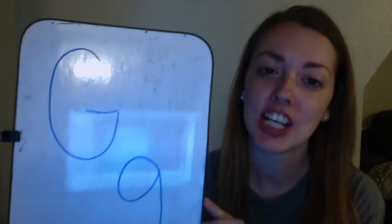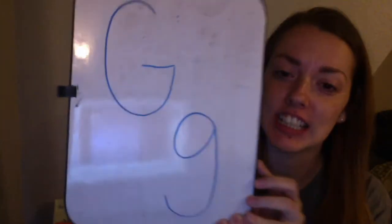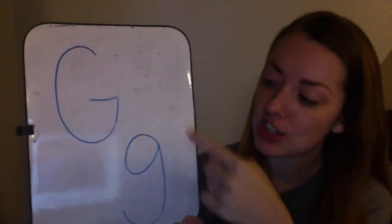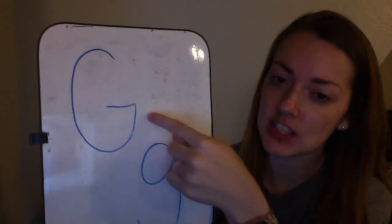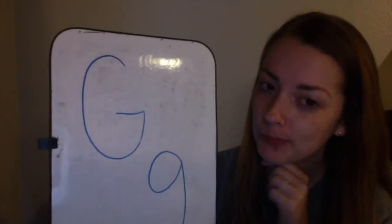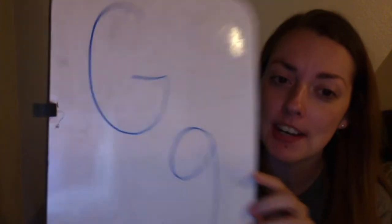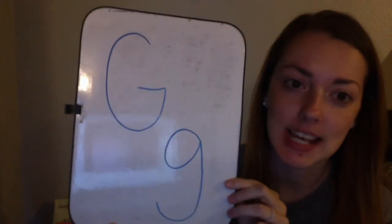Hi friends! Today we are talking about the letter G. Can you say G? Do these G's look the same or different? They look different, but they make the same sound.